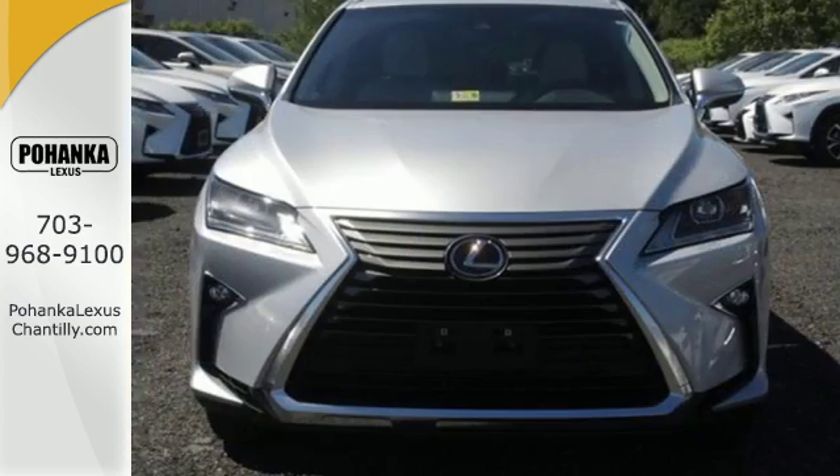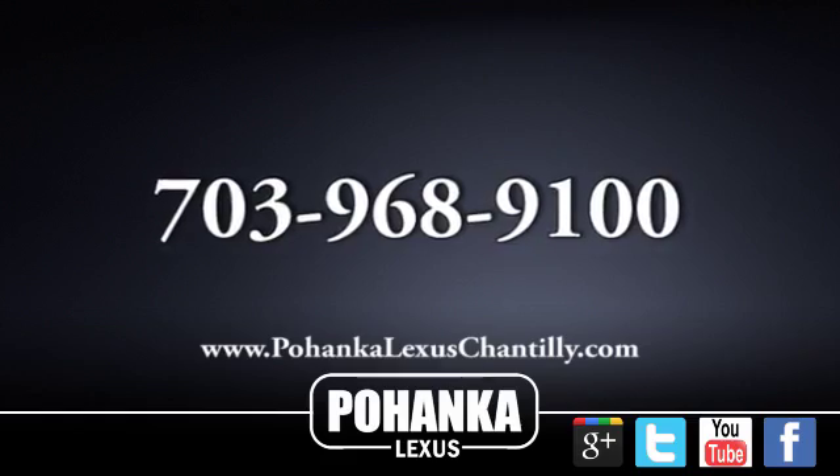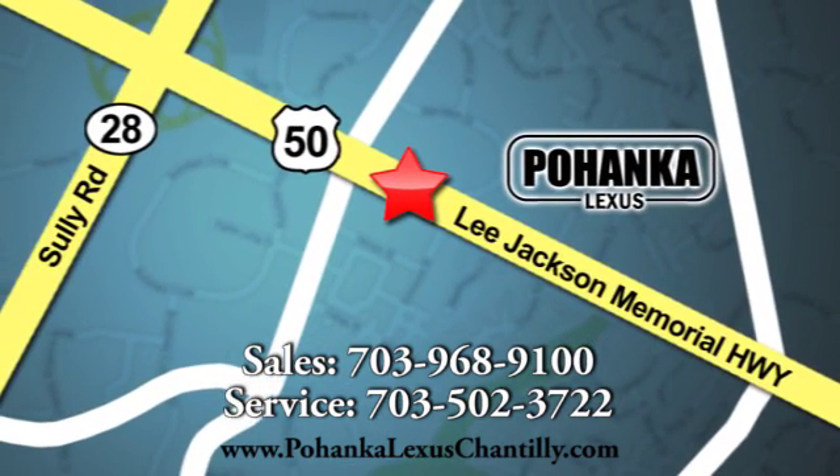Be as bold as the RX 350. Stop by for a test ride. Call us now for more information on this vehicle or visit today. We're conveniently located at 13909 Lee Jackson Memorial Highway in Chantilly. Have a great day.